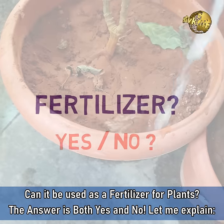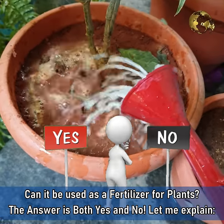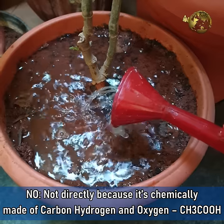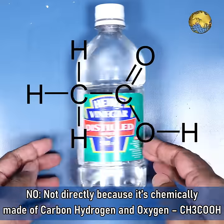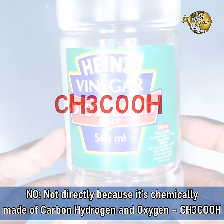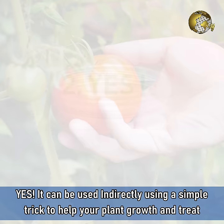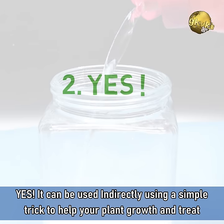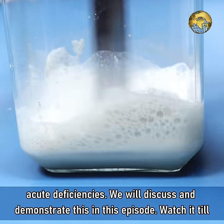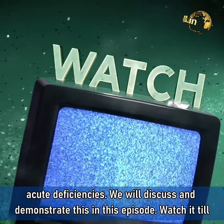Can it be used as a fertilizer for plants? The answer is both yes as well as no. It cannot be directly used as a fertilizer because it is chemically made up of carbon, hydrogen and oxygen, and plants can easily get these elements from air. And yes, it can be used indirectly as a fertilizer using a simple trick to help plant growth and treat acute deficiencies. We will discuss and demonstrate this in this episode — please watch it till the end.